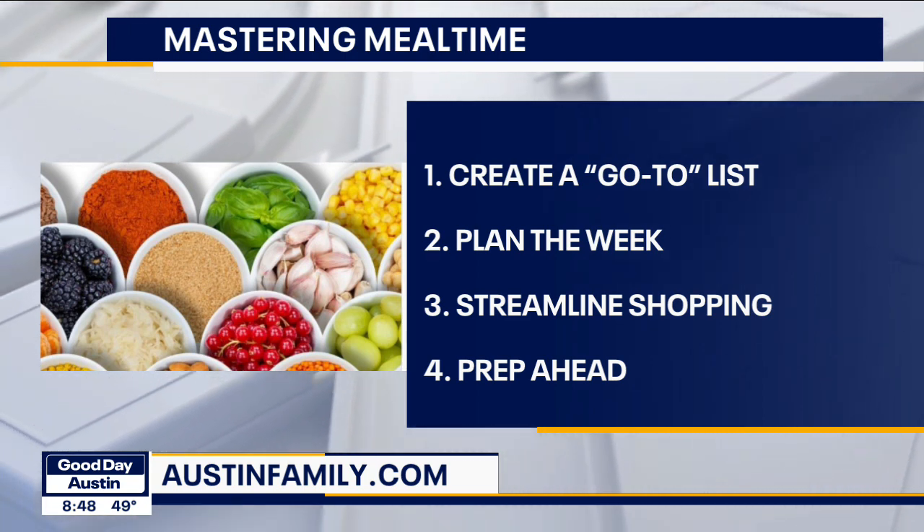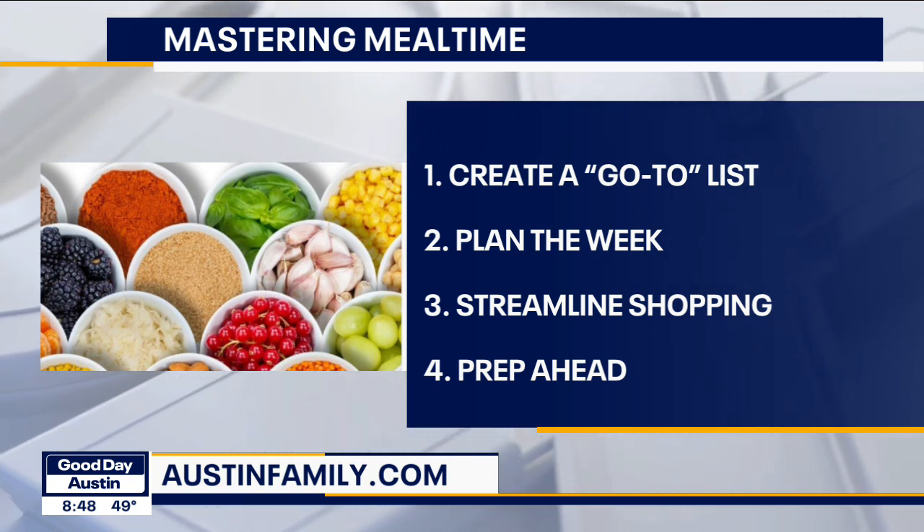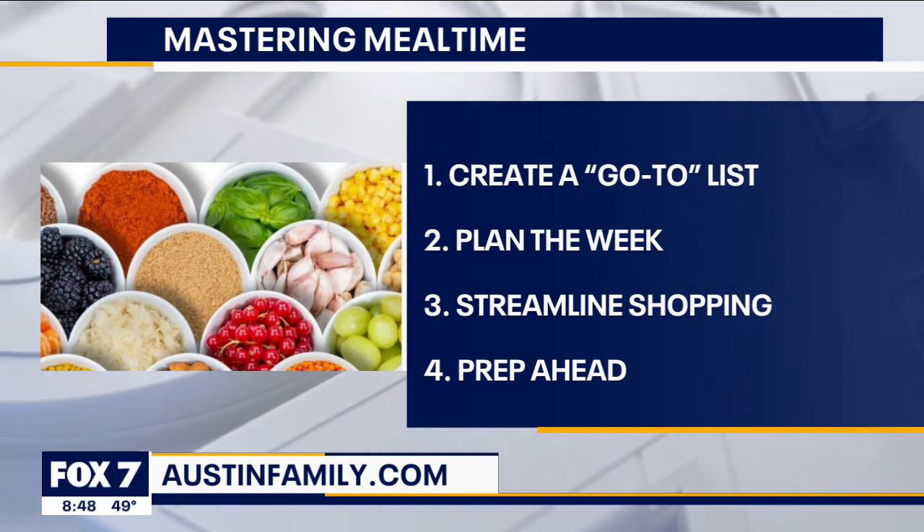Once you've streamlined your shopping, you can also prep ahead. Weekend days usually work for a lot of people. On Sunday, you're cleaning, washing, chopping those vegetables, browning that ground beef for later in the week. You can even shred some chicken for casseroles — anything you can do to set yourself up for success during the week. Sometimes that can be the hardest part, really getting down to it on Sunday night when you're ready to go to bed.